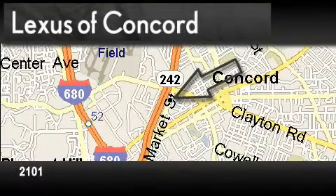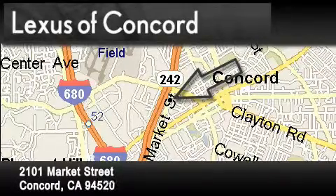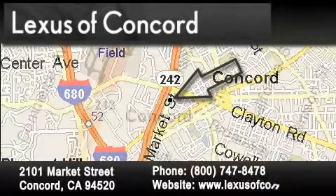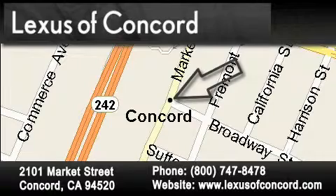Lexus of Concord is located at 2101 Market Street in Concord. Our goal is to exceed all of your expectations to ensure that you'll return for future visits. Lexus of Concord now offers free no obligation online price quotes from our fully staffed internet department. Simply fill out the contact form and one of our internet specialists will phone or email you back your quote today.